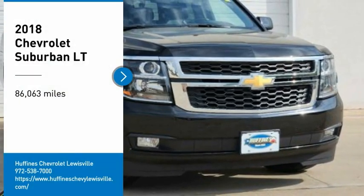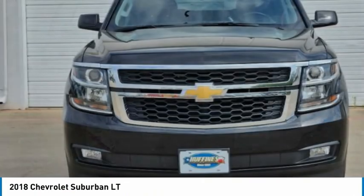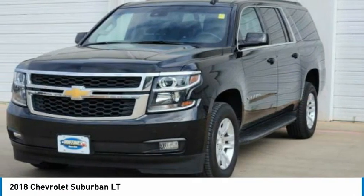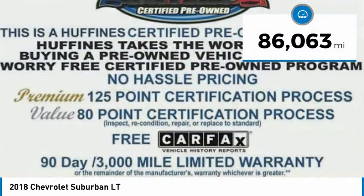Take a ride in a 2018 Suburban. The Suburban excels at towing heavy trailers, hauling loads of people and gear, and enduring hard use and rugged terrain. This vehicle has less than 90,000 miles.